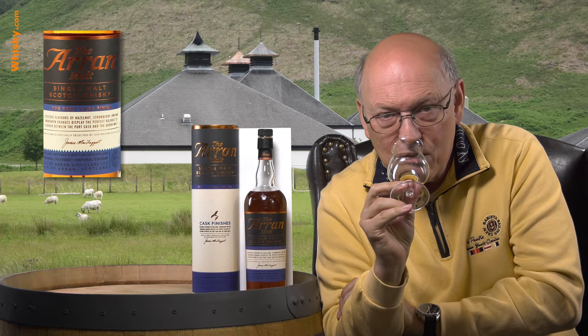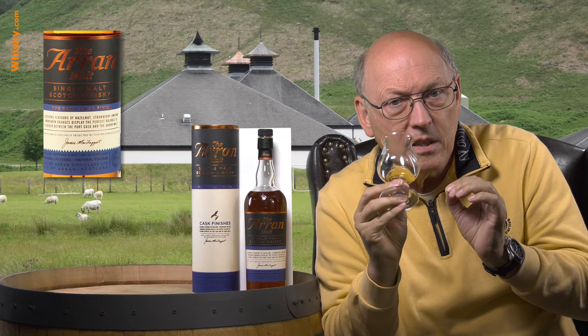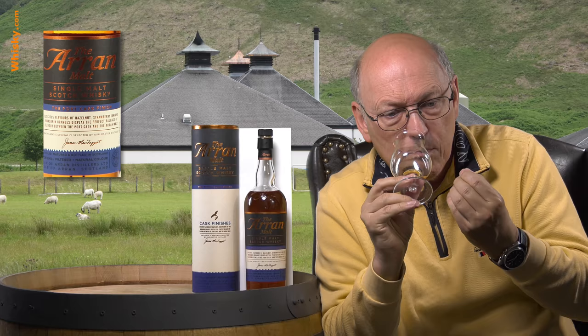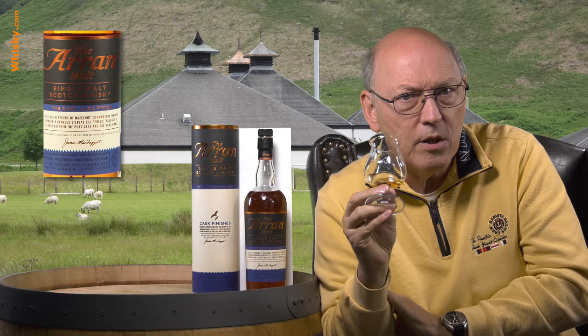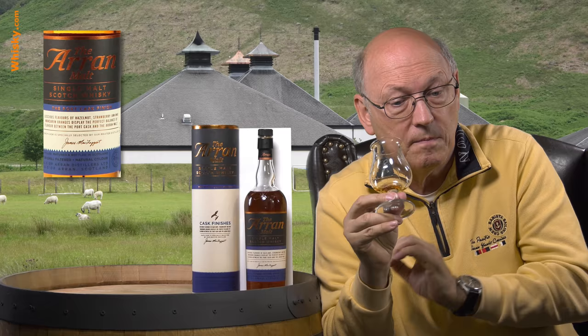A lot of vanilla first, and toffee, caramel, sweetness, and after that immediately spiciness. There's no alcohol in the nose — the intensity of the cask is so strong that you can't smell the alcohol. Then in the back the citrus notes come up, but a little sweeter. So these mandarin oranges as they said, and probably a little bit of nuttiness — quite typical for sherry or port wine casks. There are some hazelnuts in it, not really hazelnut but the smell of hazelnuts.